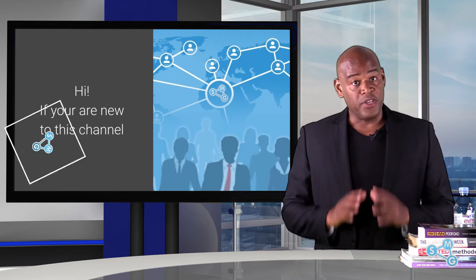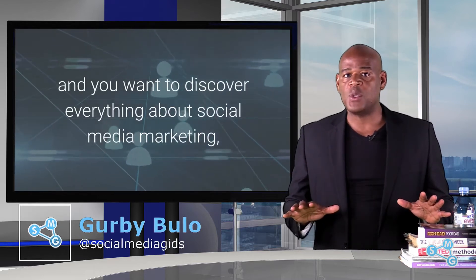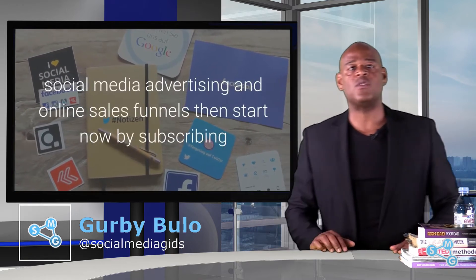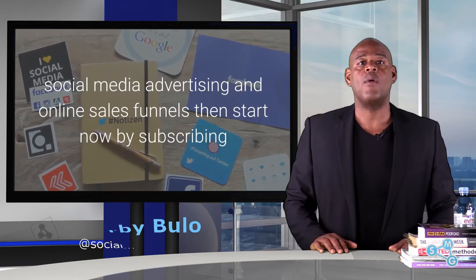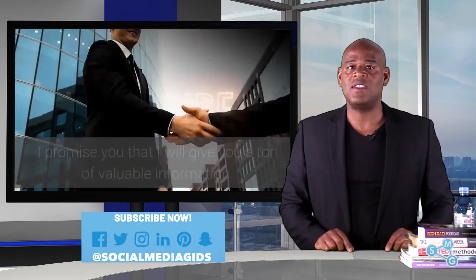If you're new to this channel and you want to discover everything about social media marketing, social media advertising and online sales funnels, then start now by subscribing and clicking the bell, so you won't be missing a thing.